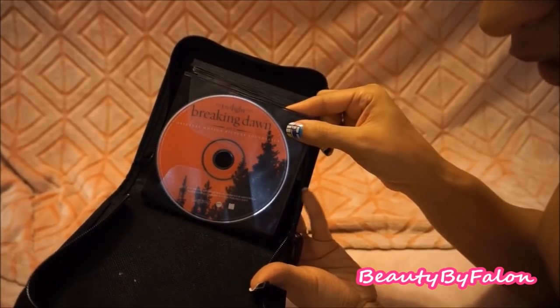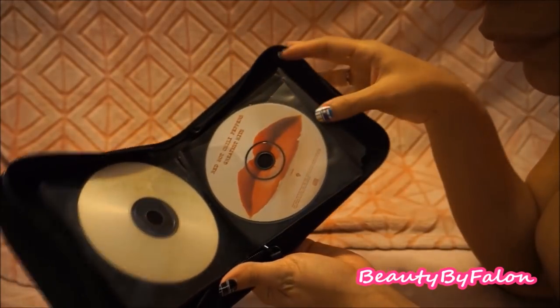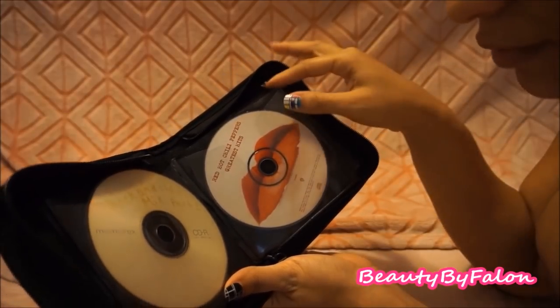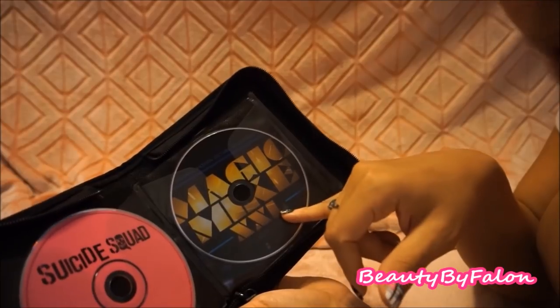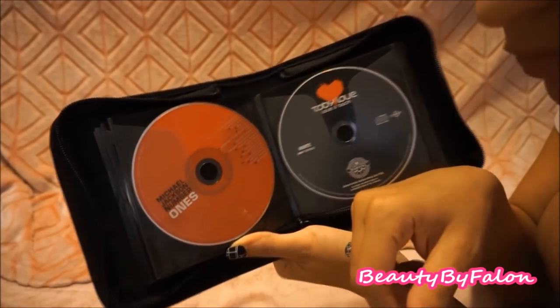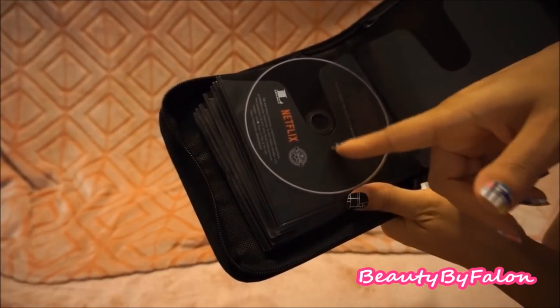Inside I have the Breaking Dawn Twilight Soundtrack Part One, the original Twilight soundtrack, Hootie and the Blowfish, a rock and oldies mix I made, Red Hot Chili Peppers Greatest Hits — my favorite road trip CD — the Suicide Squad album, the Magic Mike XXL soundtrack, Wiz Khalifa's Rolling Papers, Drake's Take Care, Michael Jackson's Number Ones, Toby Love, and the Stranger Things Netflix soundtrack — very good show, I love the soundtrack.